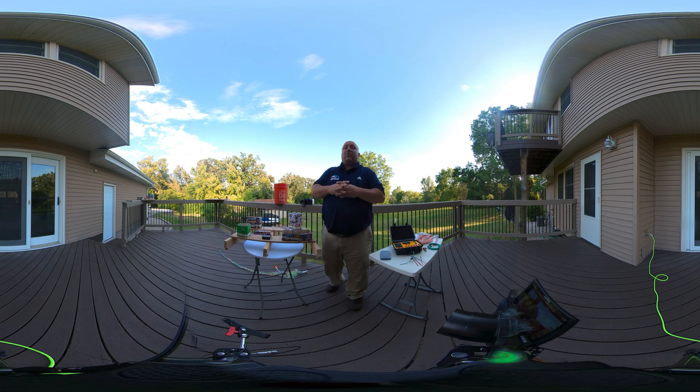Hey gang, Matt the Helpful Home Inspector here. Today we're bringing you an episode all about fireworks safety. Happy 4th of July folks, we're here today to make this a little bit safer for everybody.